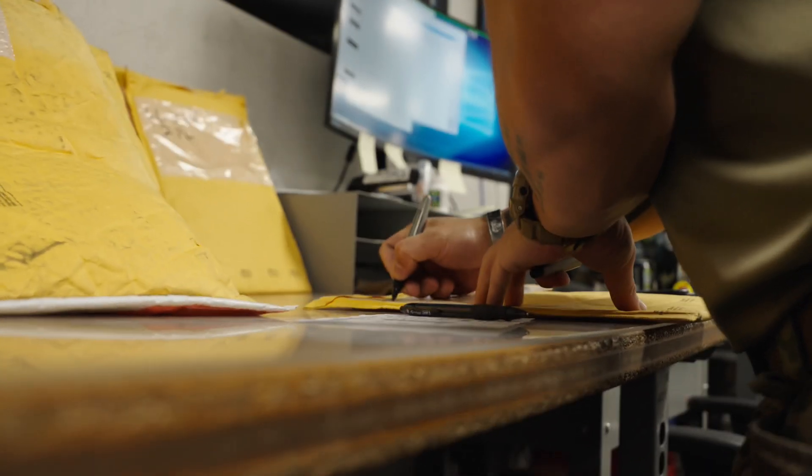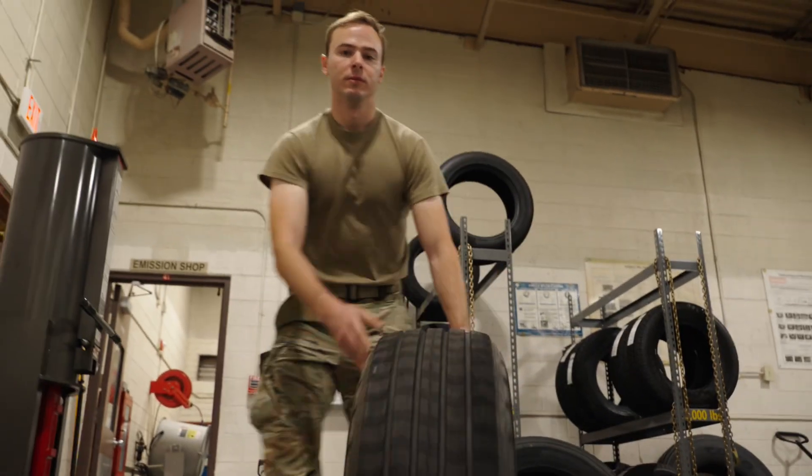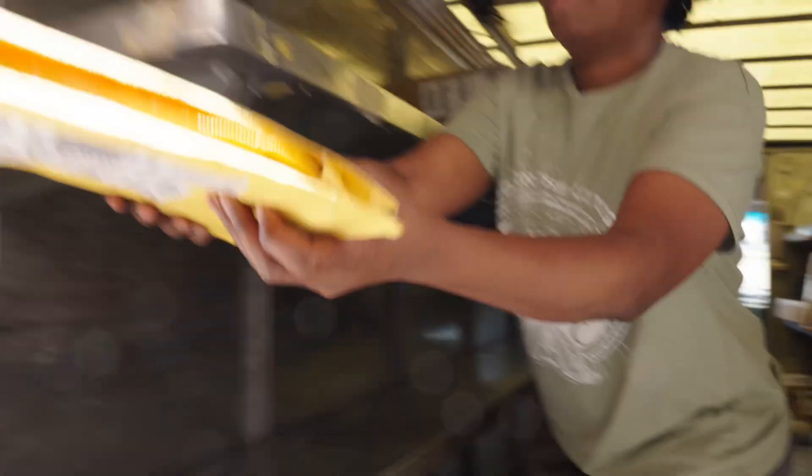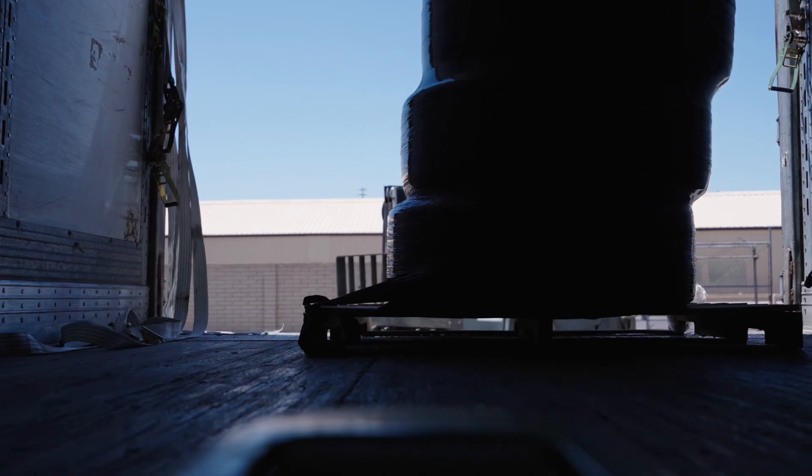On the personnel side of the logistics readiness squadron, we've got to be quick on our feet. Our motto is we operate in the gray — we never really have a set answer. No matter what we are tasked to do, we're going to get that job done.